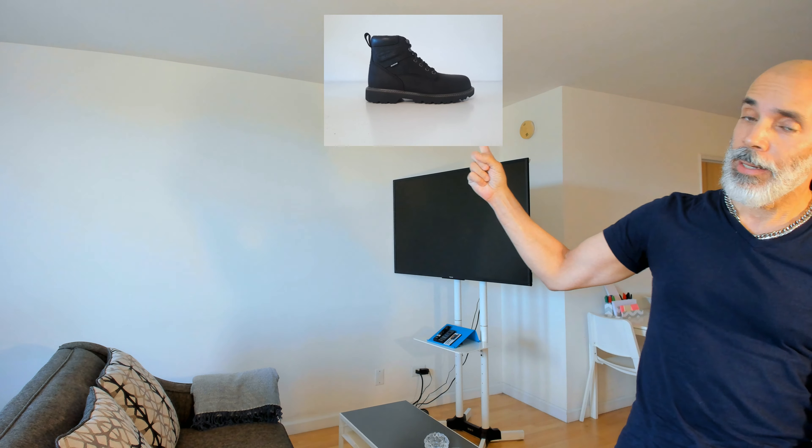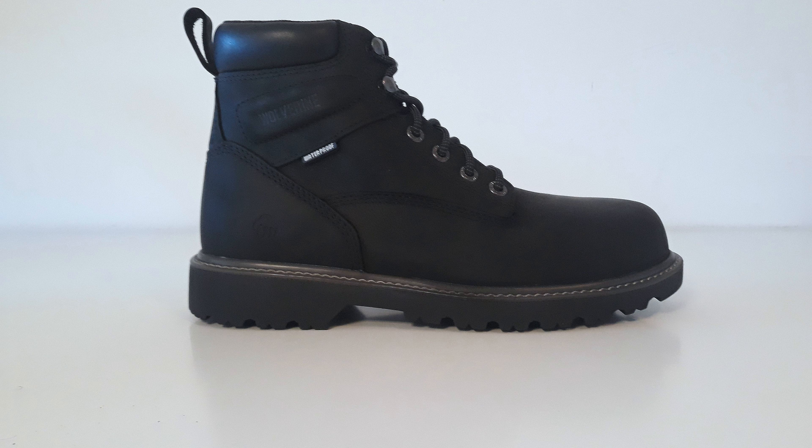I'm gonna go ahead and tell you right now because I know a lot of folks are busy. Staying to the end of this video does help me with YouTube's algorithm, but with that said — these are the Floor Hand boots. They're called the Floor Hand, so you can go look that up. I'm putting a picture up right here so you can see them. They come in wheat, brown, and black.